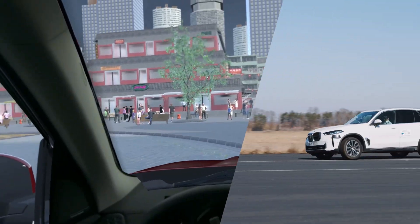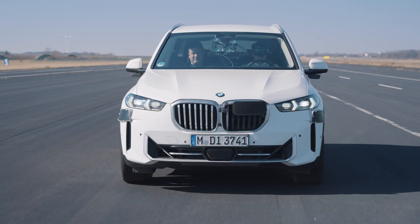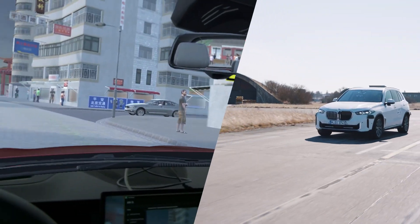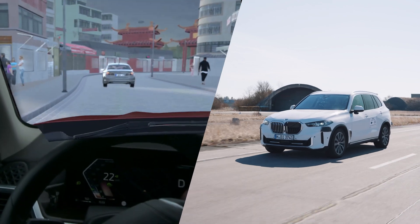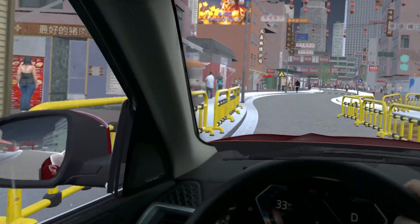This method offers several benefits. A 100% realistic driving experience, because you're driving a real car. Minimal resources — you only need two people and a closed-off test area. Safe testing of critical scenarios, since everything except the vehicle is virtual. Maximum flexibility: test conditions can be easily adjusted and repeated with just a few clicks.